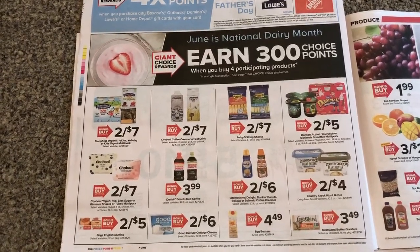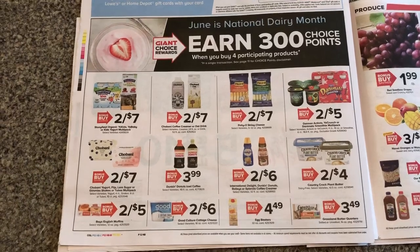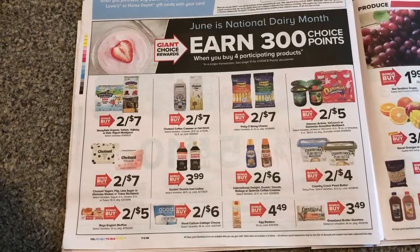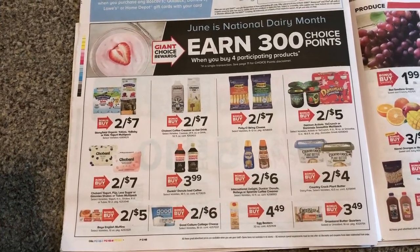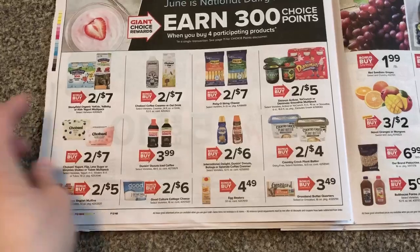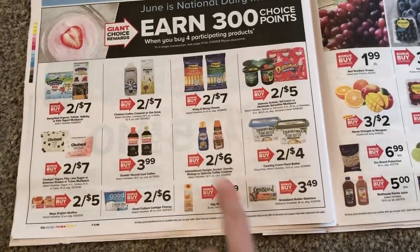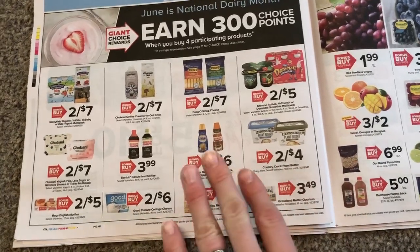300 points when you buy any 4. I'm going to do this deal because I have Chobani coupons. I saw someone posting that they found Blinkies for the oat milk and the coffee creamer — if you can find those, great. I don't have those; I have coupons that they actually mail me. So if my store has them, I'm doing one of each and two creamers. International Delight is my favorite creamer, so that's what I am doing.